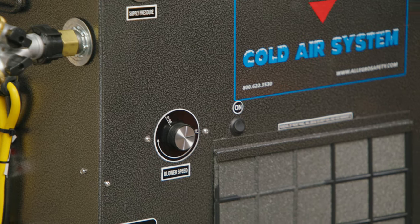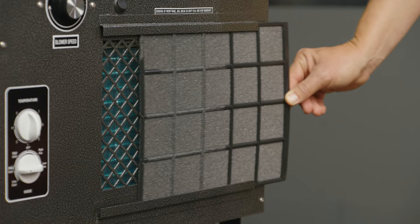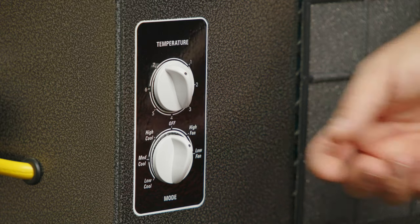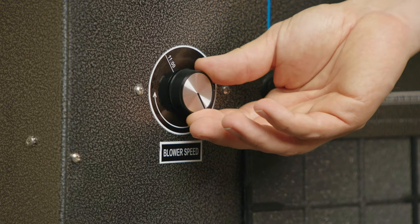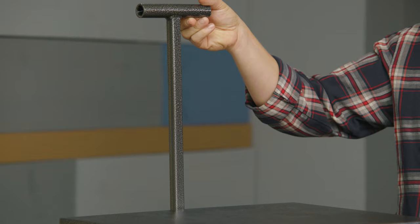This self-contained low maintenance unit includes a removable washable filter and is powder coated for longer lasting durability. Two more great features include a control panel to adjust AC temperature and fan speed adjustments, and a telescoping handle for easy portability.